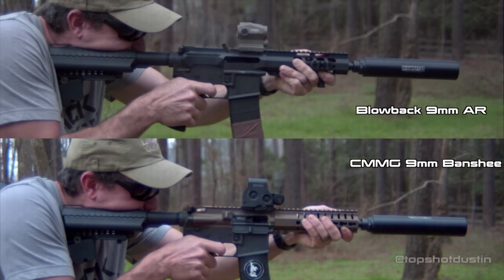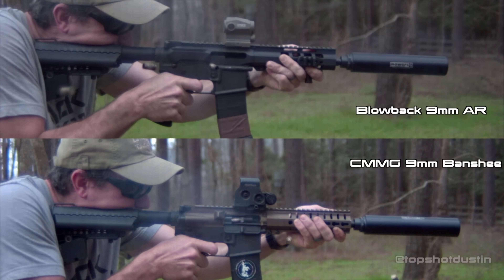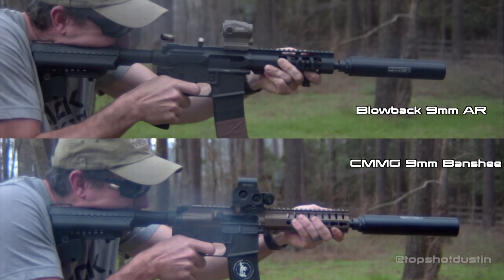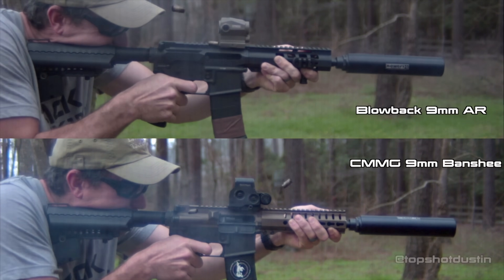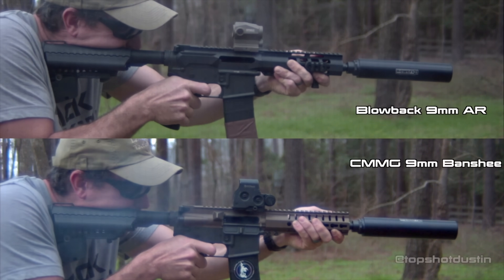So you may be asking, why radial delay blowback? Well, less felt recoil means that you have faster follow-up shots. Slower and lighter bolt speeds mean that you have less wear on your components. Lighter recoil also means that you can introduce more people to the AR platform. Recoil and loud firearms are often a deterrent to new shooters — this helps minimize both.